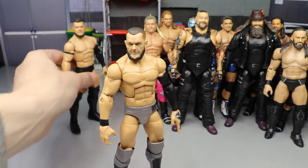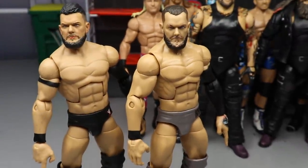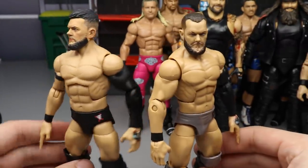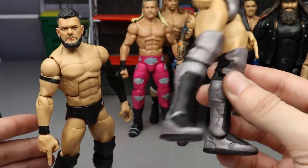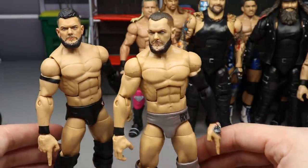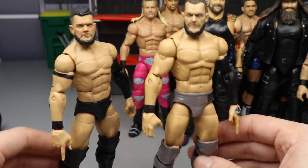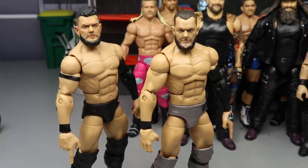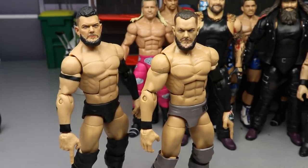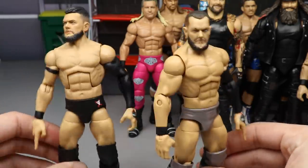We have a couple Balor options. First is the Elite 82 fixed up on the Top Talents body, and then there's my custom head sculpt from Bew on the Elite 82 giving him a longer grown-out hair look. We also have the silver, black, and gray design with the Elite 82 head and black sleeve — a different look that's great for pic fedding or just another addition to your shelf if you have extra bodies.